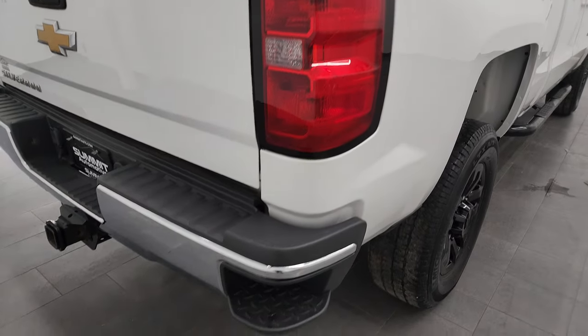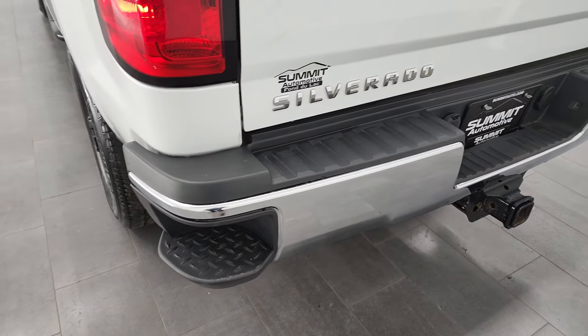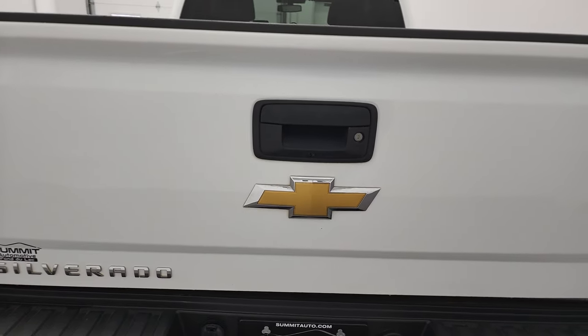Lower rockers have a little corrosion on them, maybe a couple little dings on the bottom there. It does have some aftermarket painted step bars. Passenger's side box looks really good. Coming around to the back, rear bumper is in nice shape. No major dents or dings in there, it does have the rear bumper steps. Full towing package, which includes a receiver hitch, 4-pin and 7-pin wiring. And the tailgate's in pretty nice shape.